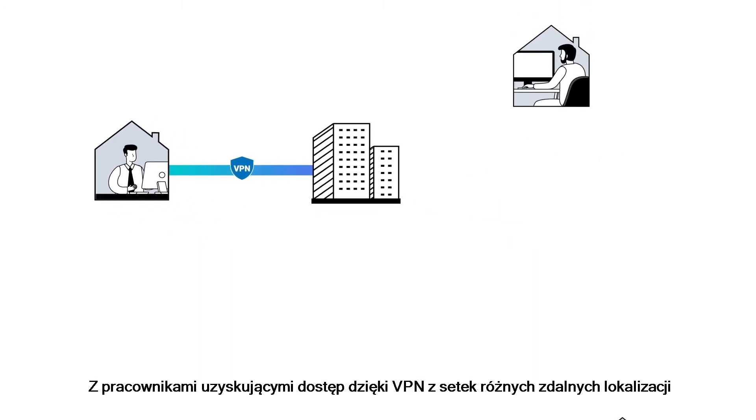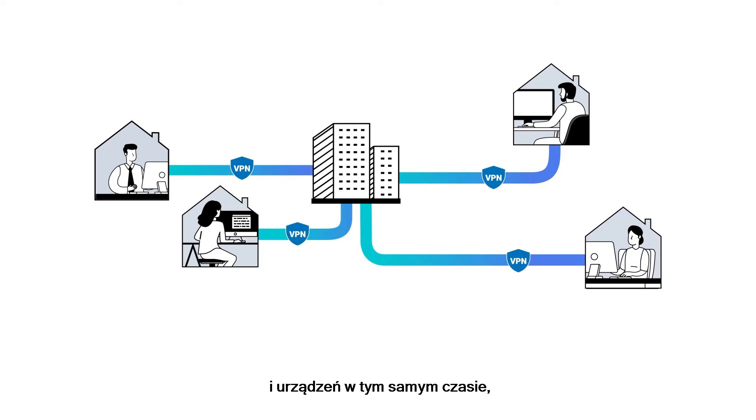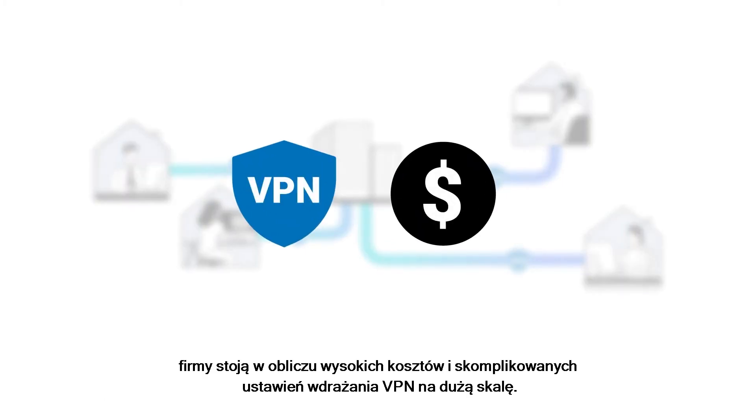With employees accessing VPN from hundreds of different remote locations and devices at the same time, companies face the high cost and complicated settings of large-scale VPN deployment.